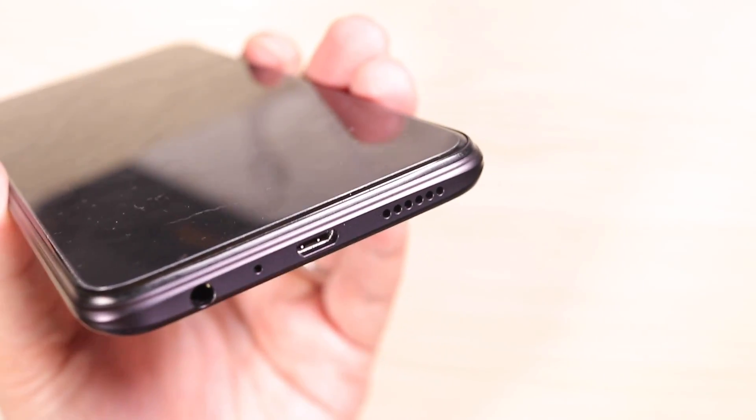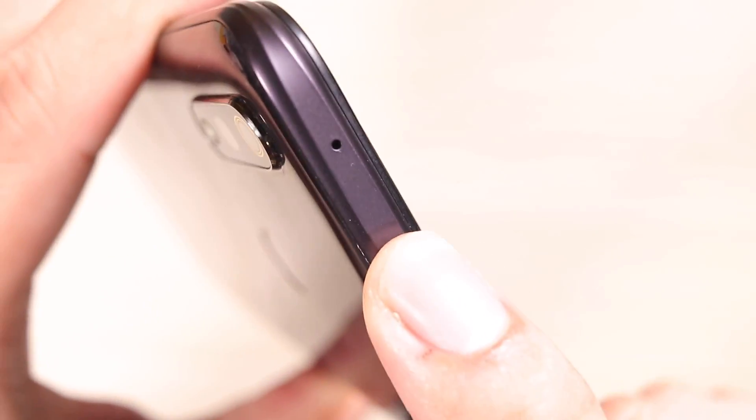At the bottom you get some really nice ports: the headphone jack, the microphone, a micro USB with VOOC flash charging, the speaker, and up top there is another noise-cancelling microphone. At the front you get the 25-megapixel selfie camera.